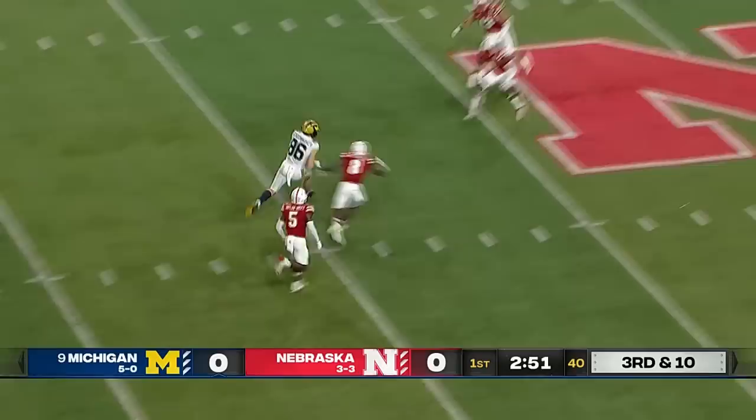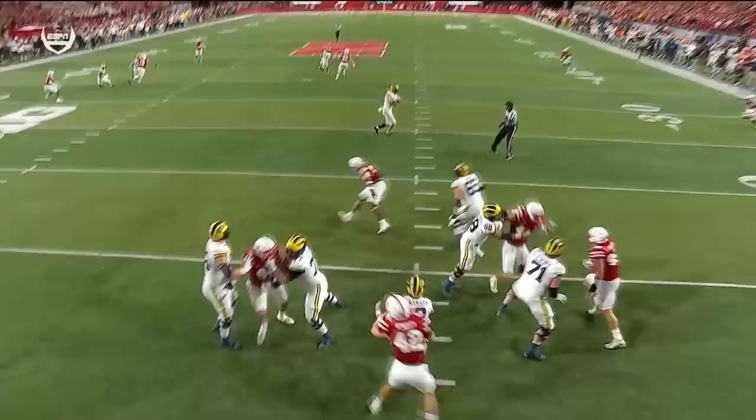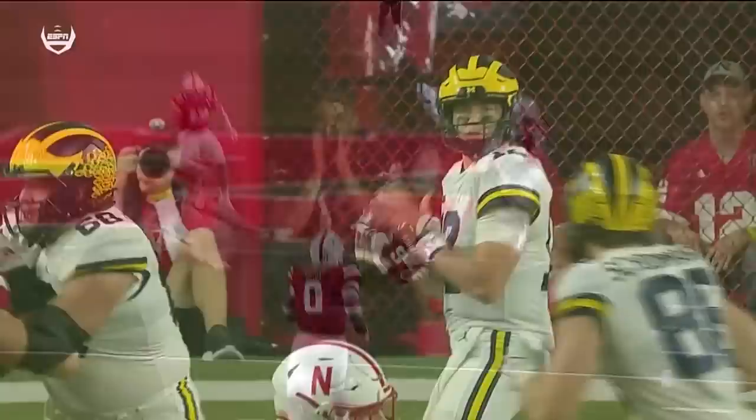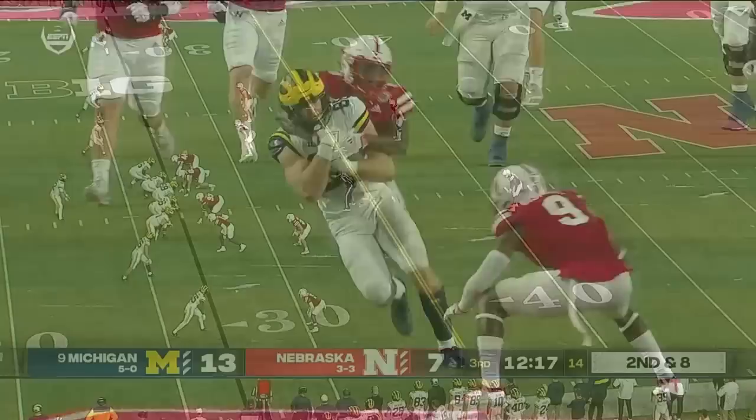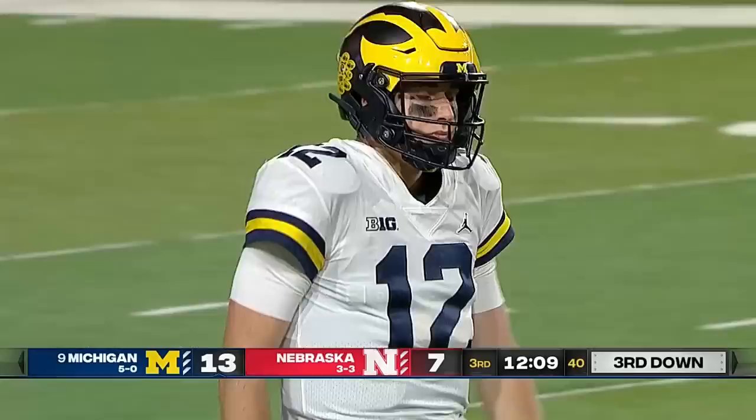Play clock almost expired. McNamara finds a wide open receiver over the middle — it's Luke Schoonmaker the tight end with a first down and much more to the 44-yard line. Watch Schoonmaker: he's going to show block first, then wait — once everybody runs out of there, then release. You saw that linebacker Luke Reimer running with underneath coverage — there was nobody left. It could really propel them into a new place.